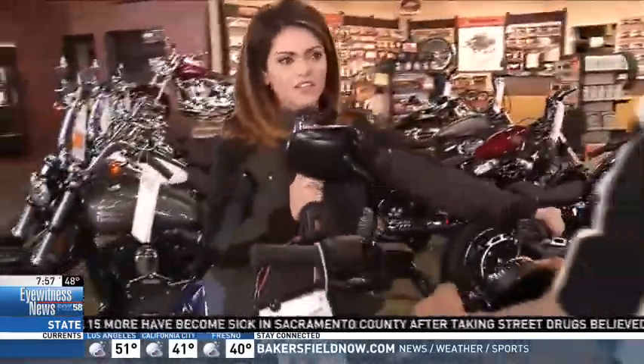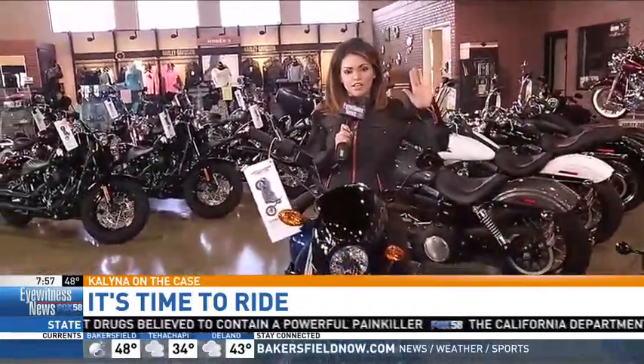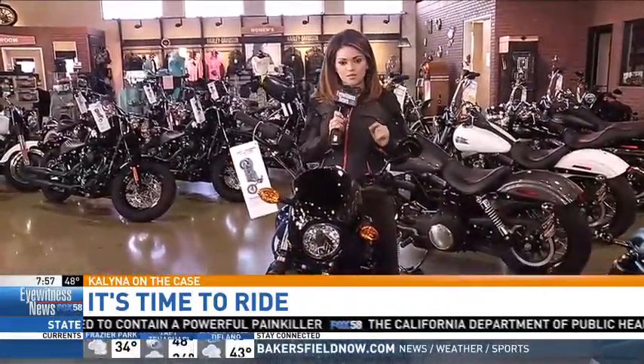I'm feeling more comfortable, especially because you're holding it for me. So we have a little ride area in the back that we're going to get to in just a second. Stick with us — we're going to tour Harley-Davidson all morning long here on Fox 58.